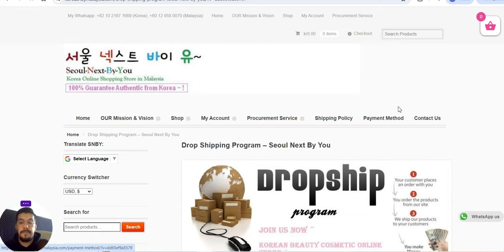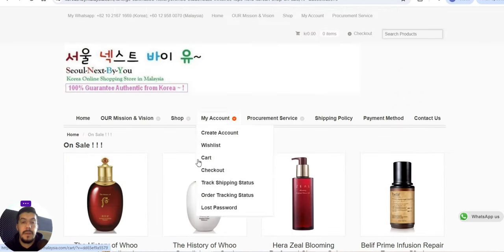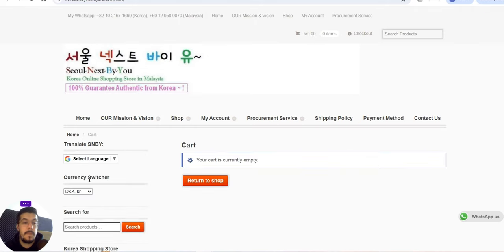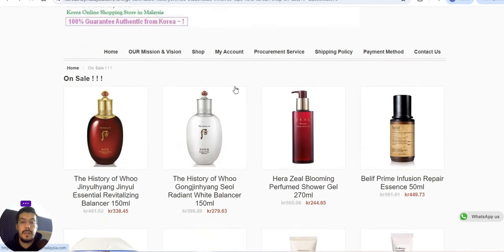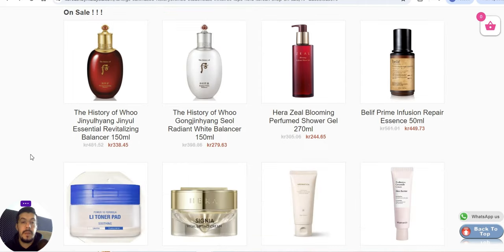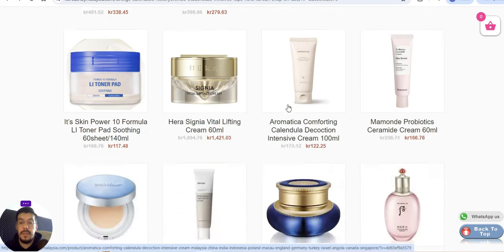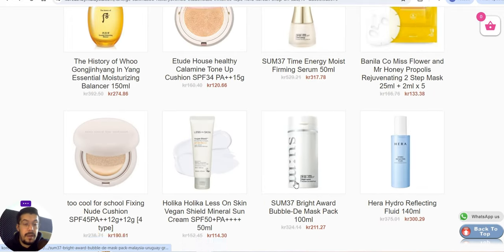They also offer wholesale. Looking at their shop section, some products are visible. They show prices in Danish krone. If you want to be a dropshipper in the Asian market and don't mind working with those price currencies, then maybe this is the supplier you are looking for.